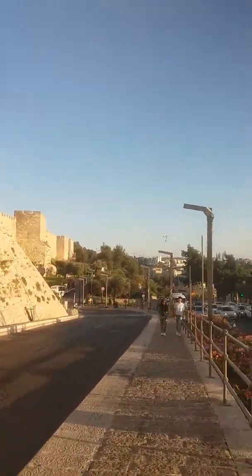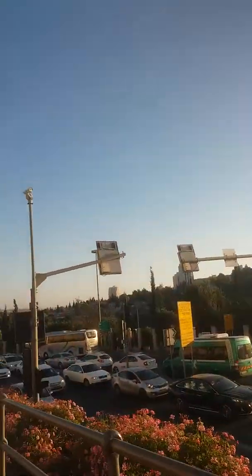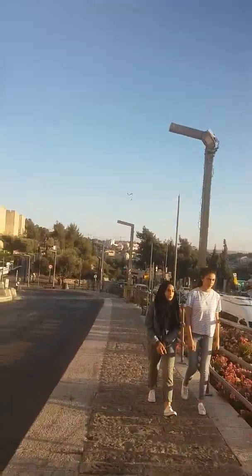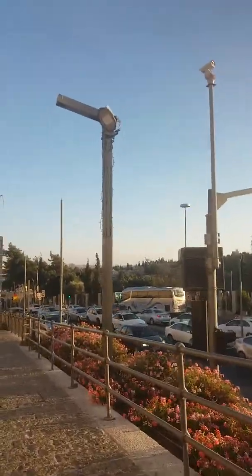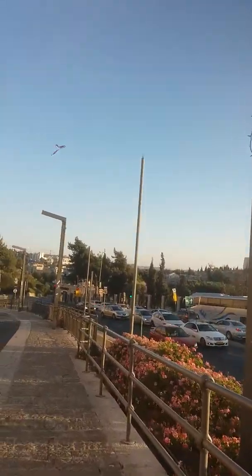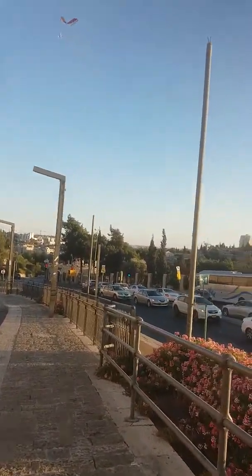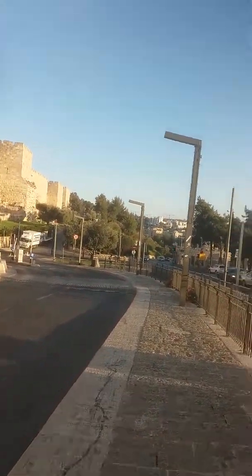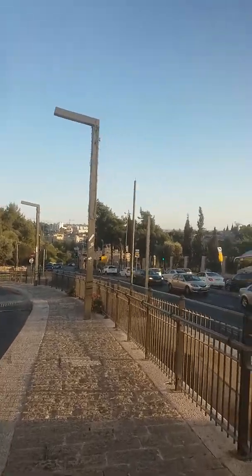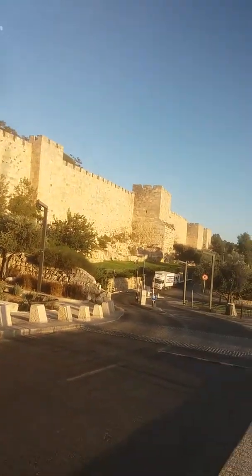Olive trees. There's so much peace here. I'm just going this way. So much history here. The Jewish Quarter is right over here, behind these walls.